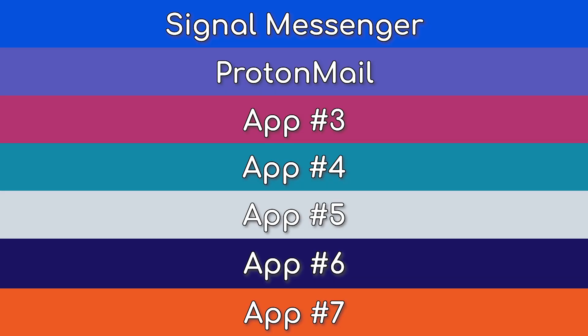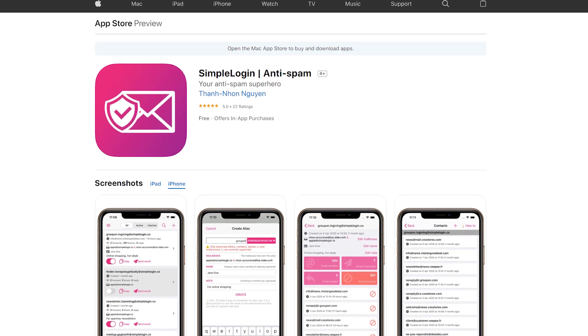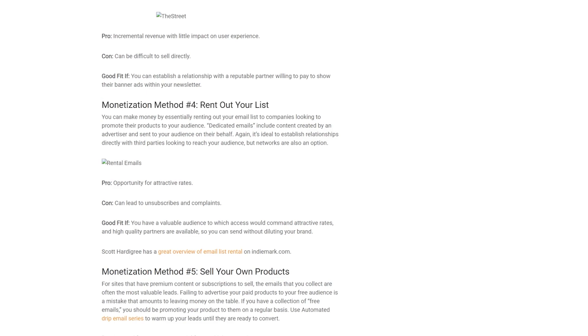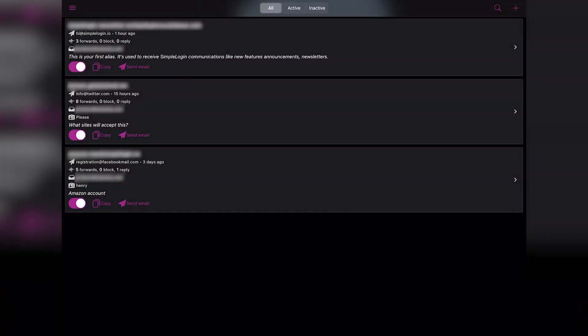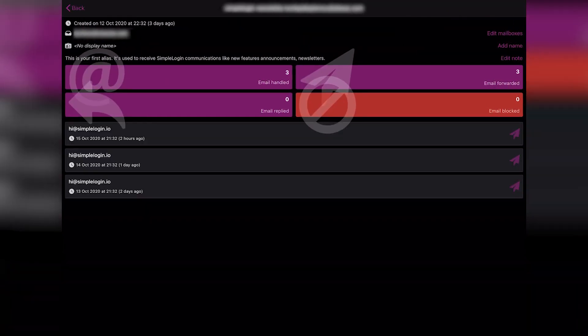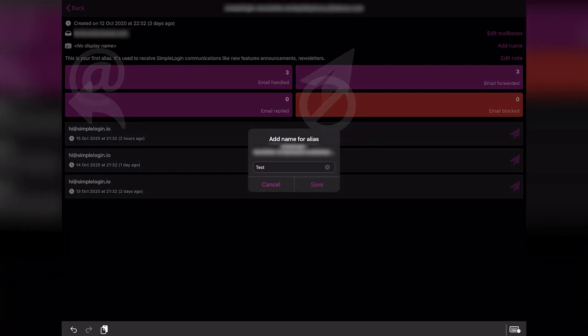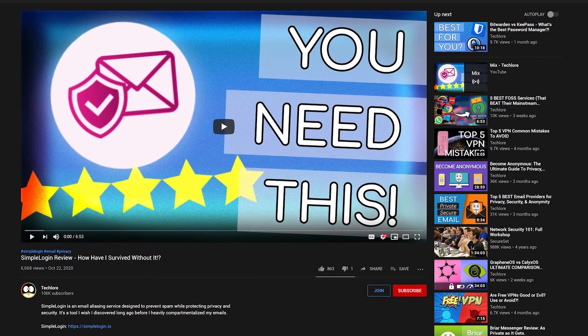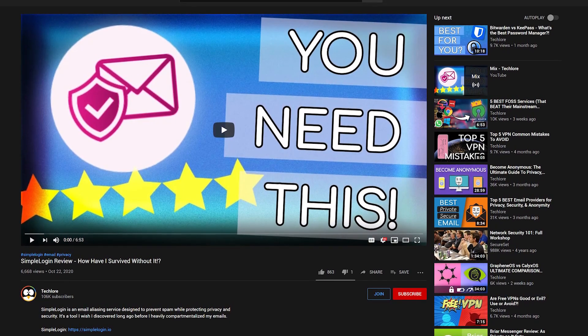On the topic of email, the next app is the email alias service SimpleLogin. This app is a serious game-changer. With the concern of data breaches and advertisers leaking or selling your email address, SimpleLogin will be the saving grace of your inbox. In short, you add your real email address to the app, which creates something called a mailbox. Inside the mailbox, you create email aliases which you can use to sign up for accounts, newsletters, and other things. This allows a huge amount of freedom to compartmentalize your online presence without having to create a second, third, or hundredth email account. We have a dedicated SimpleLogin video that goes into greater detail, so check that out if you want to learn more.